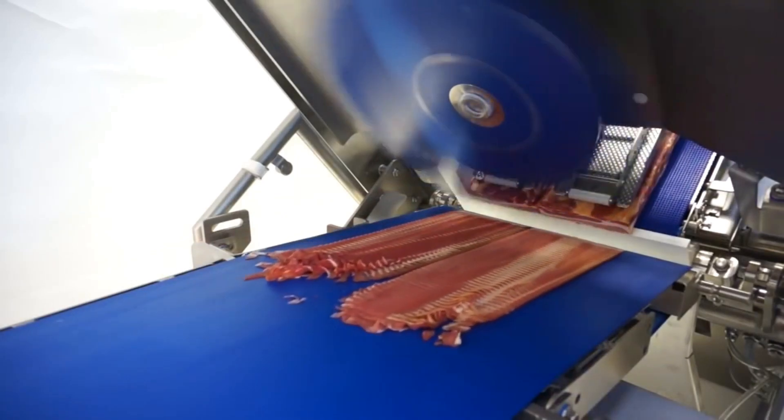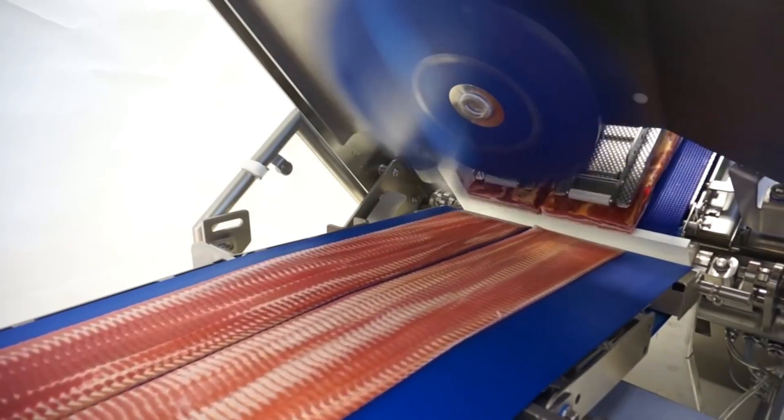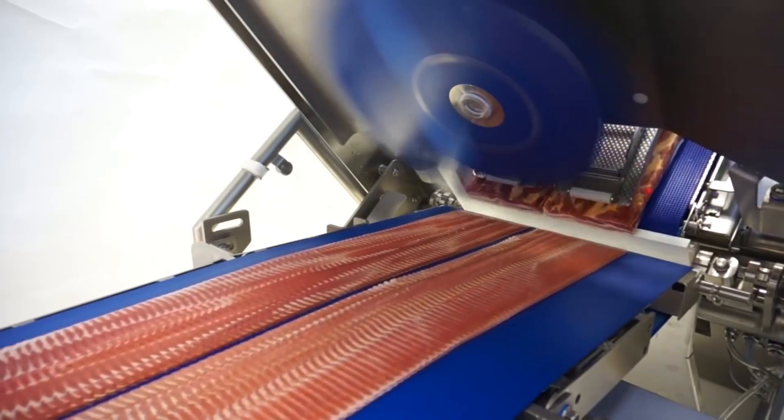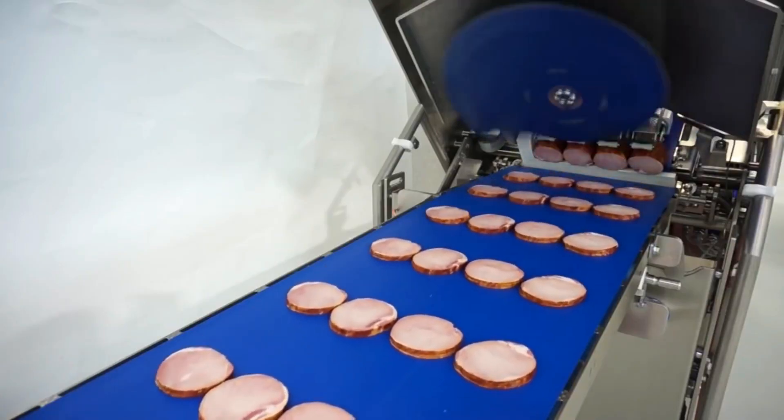With 1.4 billion pounds of bacon being consumed each year in the U.S. in food service alone, high-speed blade slicers like this one are needed to make the process quick and efficient. They can slice products such as pepperoni and bacon at speeds of 2,000 rpm.